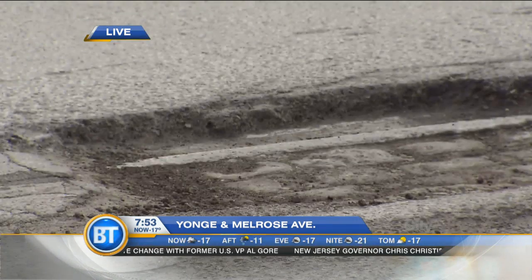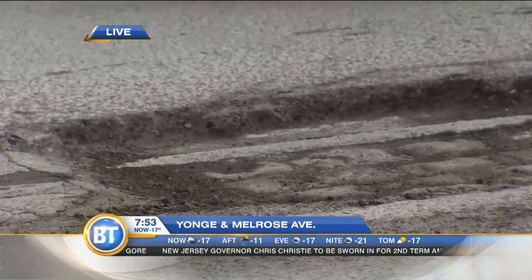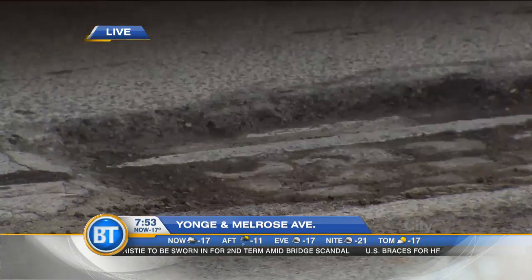But again, for current day drivers, when you see this stuff, tweet about it, enjoy it safely from a distance, and then call 3-1-1 to pave it up. Potholes can be neat too — that's what we're learning.